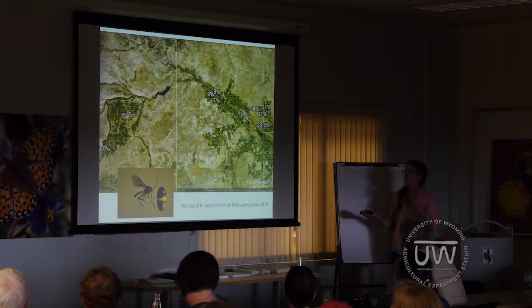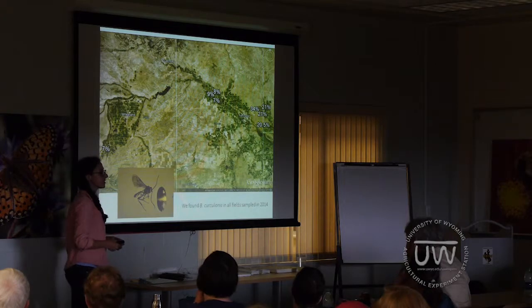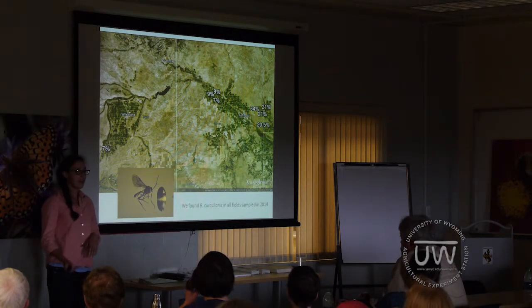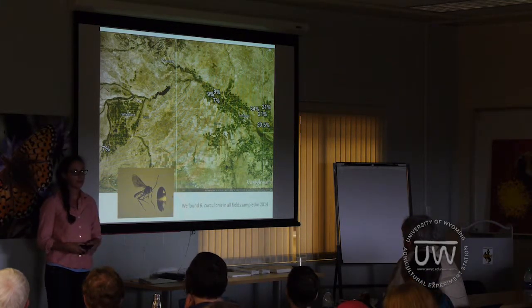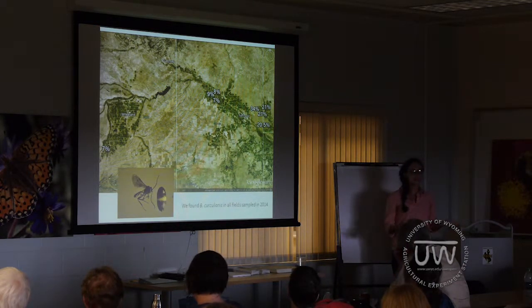This was our data from last year, shown on a map with Wheatland and Torrington for reference, near the Nebraska border. The white numbers are percentages of parasitism. We found a really variable parasitism rate from 7 to 34%, and we noticed that parasitism rates tended to be grouped somewhat spatially — lower parasitism on one side and higher parasitism on the other. This led us to ask: why is parasitism so variable and low in places, and what can we do to increase it to better control alfalfa weevil?